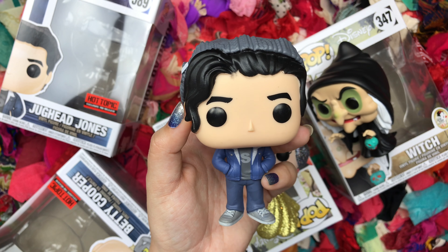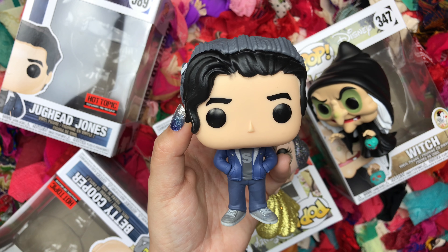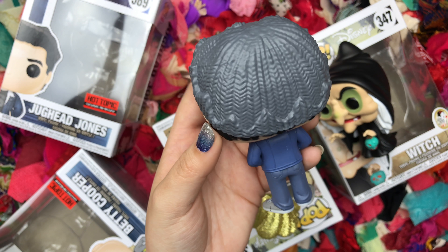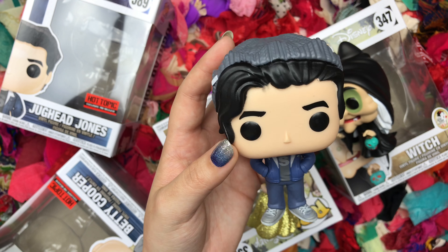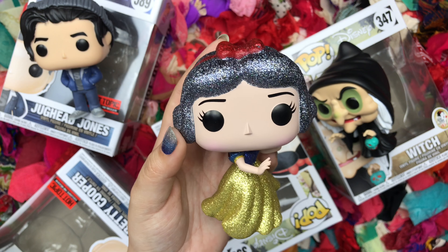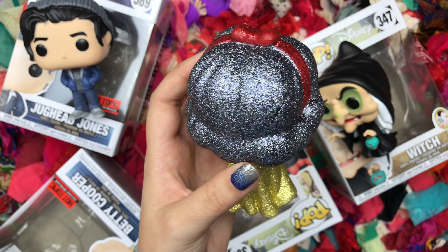Then I got Jughead Jones. He's another one of my favorite characters — Jughead and Betty are my favorites. I love Bughead so much. He had another pop with his serpent get-up, but he didn't have his crown beanie, so I chose this one. I do want to collect all the Riverdale ones, but these two are the ones I bought first.